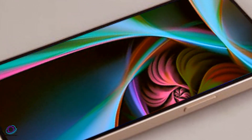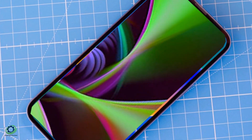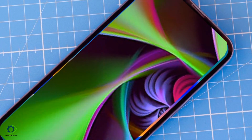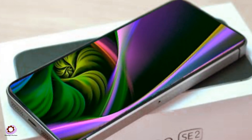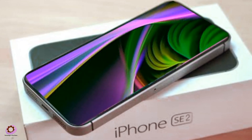The device will boast an aluminum body with an IP68 rating, making it water-resistant up to 6 meters for 30 minutes. The camera setup is anticipated to offer a 12-megapixel single-wide lens or a dual 12-megapixel configuration, featuring wide and ultra-wide lenses. The battery, mirroring the iPhone 14, is expected to be a 3,279 mAh powerhouse.